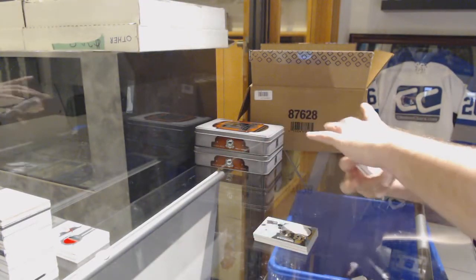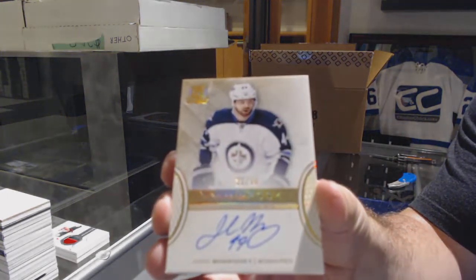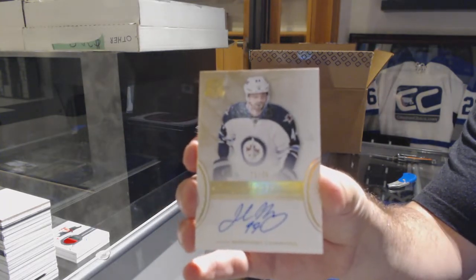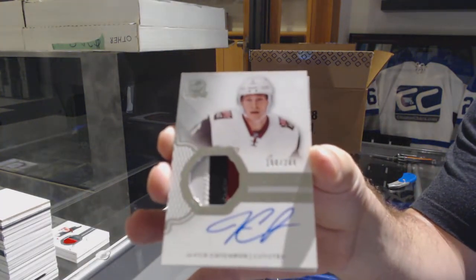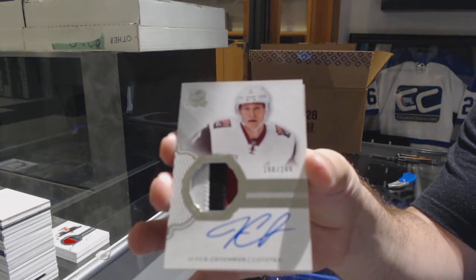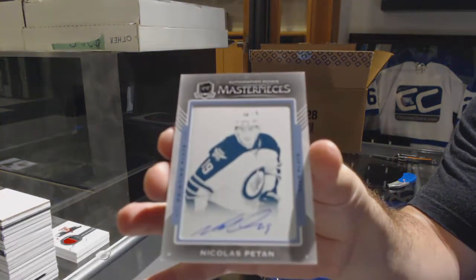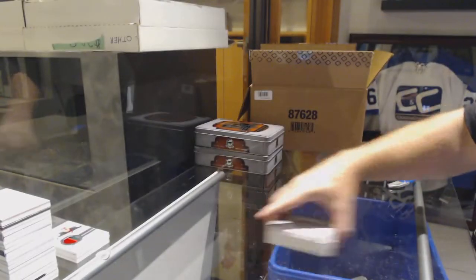For the Winnipeg Jets, number to 36, gold rookie auto — Josh Morrissey. For the Coyotes, a 249 three-color rookie patch auto — Jacob Chitrin. And for the Winnipeg Jets, one-of-one printing plate auto — Nick Patan. That was good, two for two on the packs.